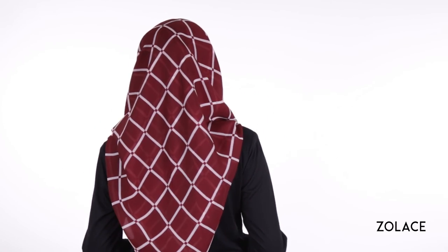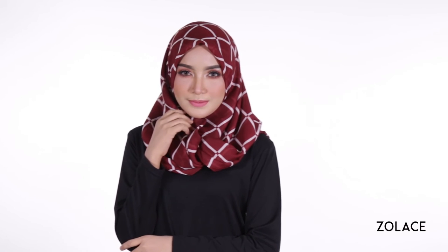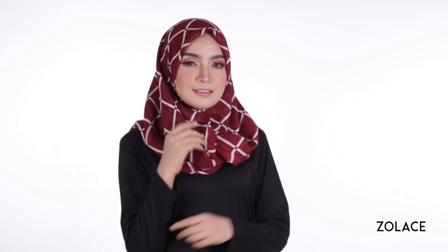And the best part? It's super fast and easy, so you can wear it on a daily basis. For the ultimate everyday elegance, we love using our Zara Chiffon square headscarf. It comes in a variety of colors and patterns suitable for any outfit — you should try it today!